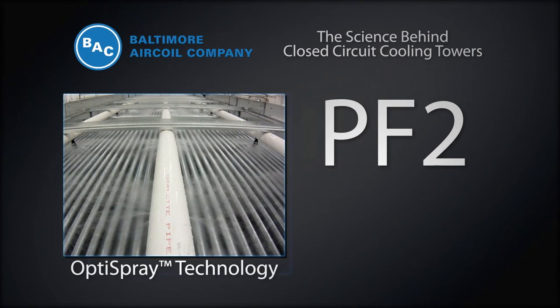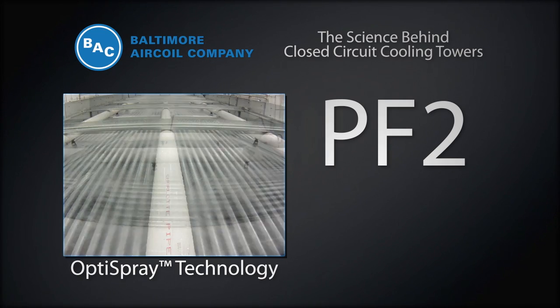With BAC's ongoing commitment to providing the most energy-efficient products with the lowest environmental impact, we have developed the patent-pending OptiSpray technology for the PF2.